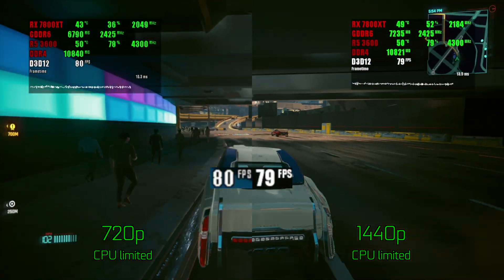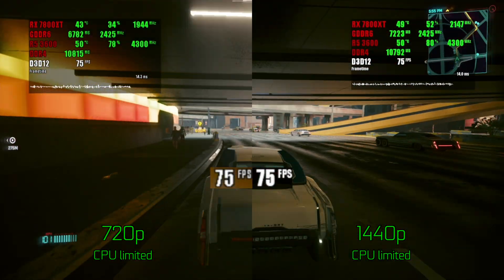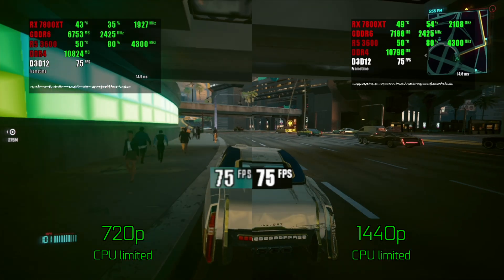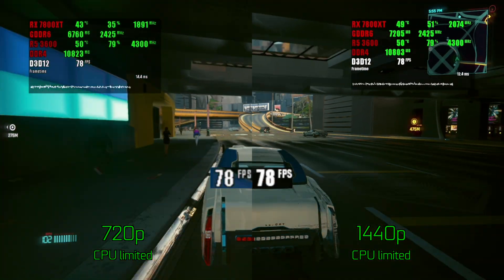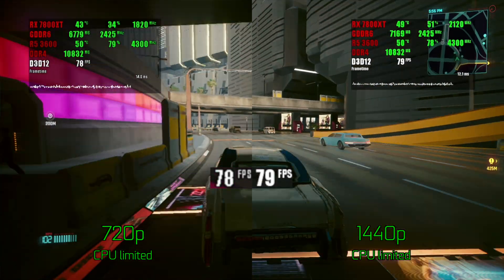Cyberpunk 2077 is a more traditional game in terms of geometry processing, and it seems that the resolution setting in this game only does what it's supposed to — changes the render resolution — so there is practically no difference in CPU performance.